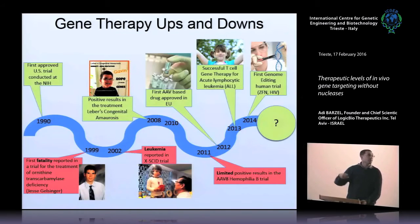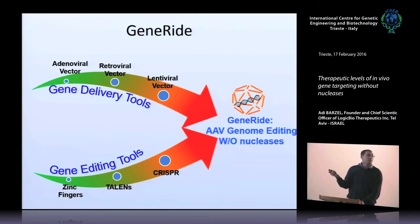Genome editing together with gene therapy seems now like a very promising future for gene therapy. I will try to convince you today that the bright future lies in performing genome editing for gene therapy and doing so without nucleases. We will do that specifically by using adeno-associated viral vectors — AAV — both as a better gene delivery tool to replace adenovectors with their immunogenicity and retro-lentiviral vectors associated with promiscuous integration and sometimes oncogenicity. We will also use AAV to replace the need for gene editing tools such as CRISPR, which is great for basic science but has quite a few downsides when applied to gene therapy.